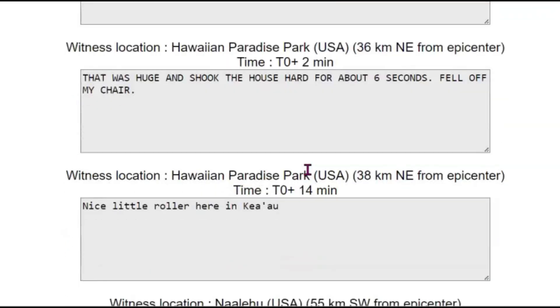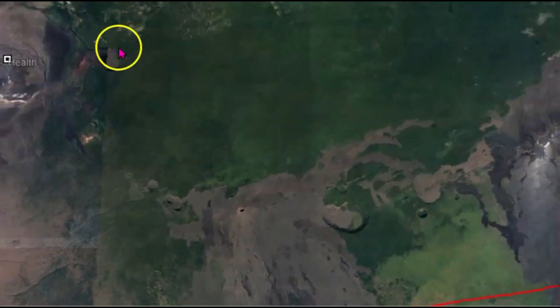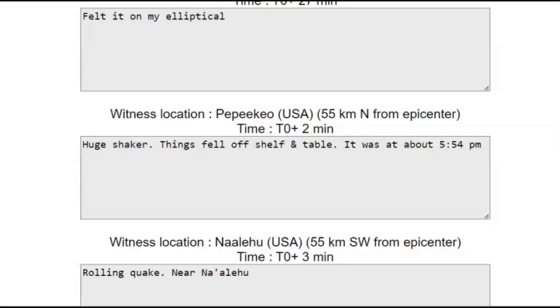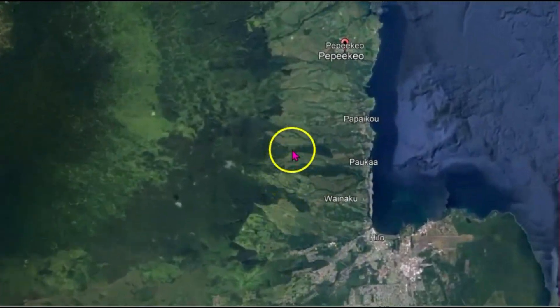I want to find out what direction the movement felt like. Hawaiian Paradise Park: that was huge and shook the whole house hard for about six seconds — fell off my chair. So using Google Earth, let's see where Hawaiian Paradise Park is — that would be north. Another report from Pikaku: huge shaker, things fell off the shelf and table, at about 5:54 PM. Another one from Pikaku: rattling glass in the house, 15 seconds. That's even farther north.